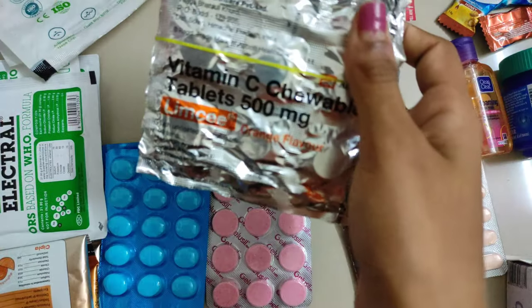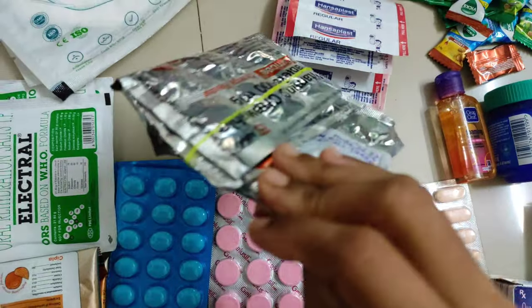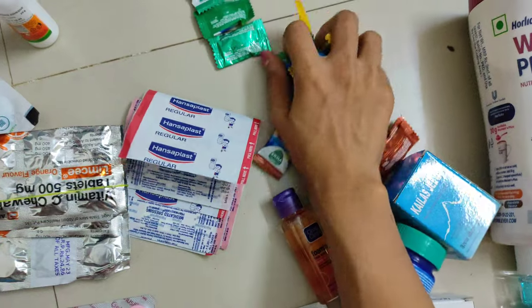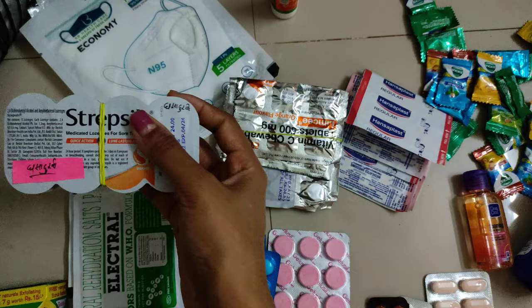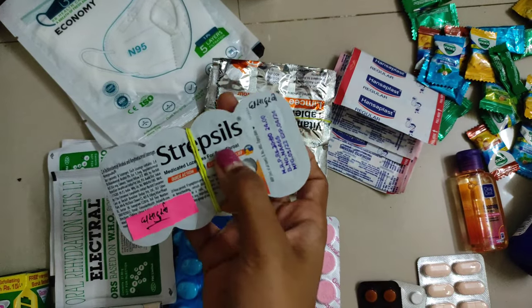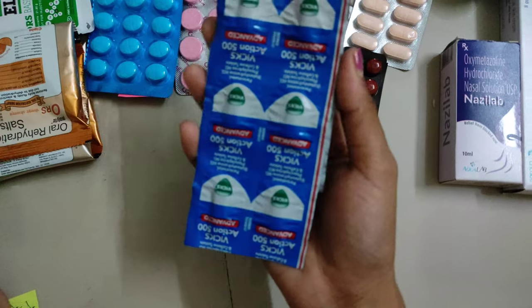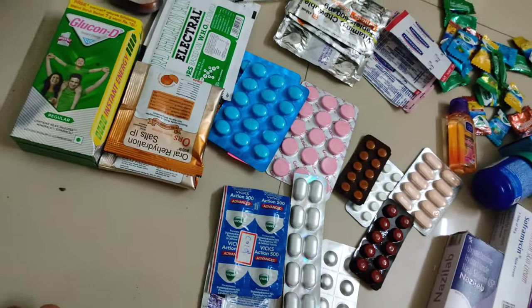Another useful and necessary medicine is Vitamin C tablets — I used to eat them like candies, I like the flavor. I have also taken Vicks candy, which is useful for a sore throat. For sore throat I have taken Strep Cells tablets as well. Since in new weather it is common to have cold and throat infection, I have taken Vicks Action 500 tablets also.